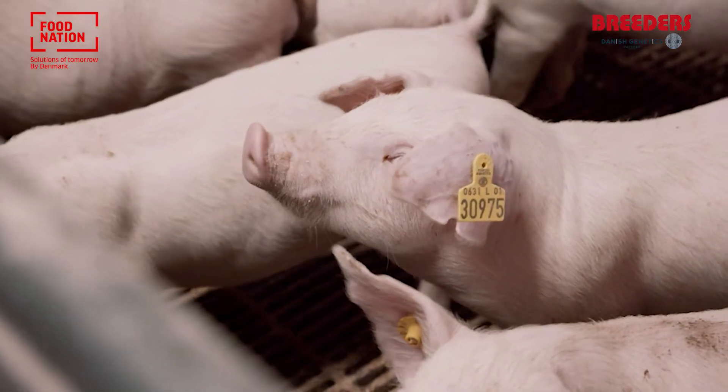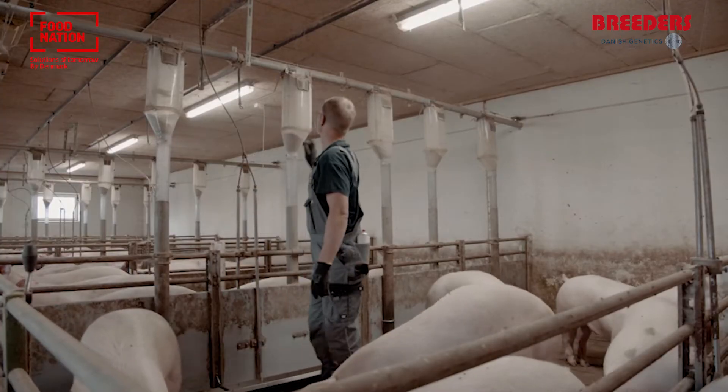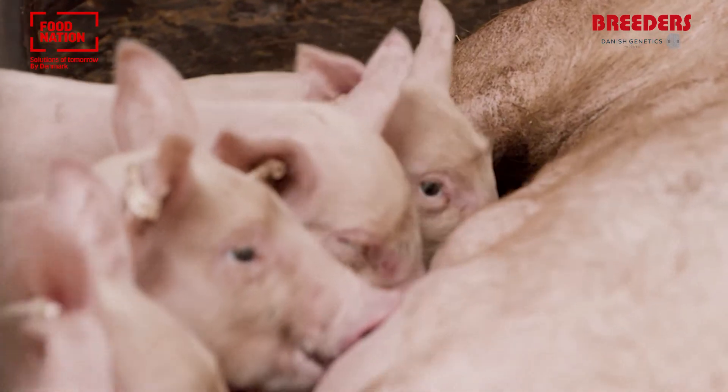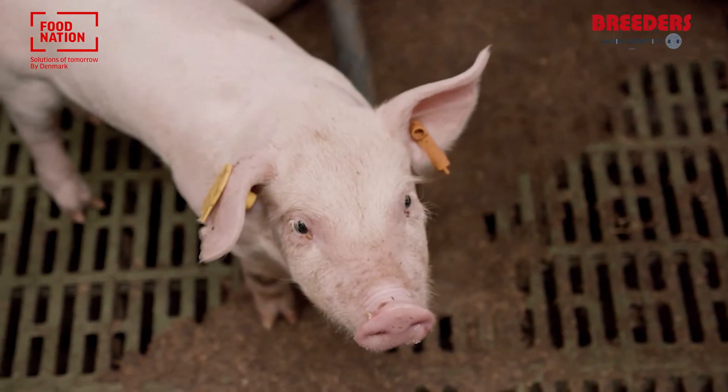So Paul, why are feed costs so important in pig production? In pig production, feed costs reach up to 70% of the producer's expenses. This is why everyone in the pig industry always discusses feed ingredients, recipes, animal diets, feed intake, feed conversion rates, and so on. Running a pig farm will always be costly in material and workforce, but feed will remain the highest expense no matter what.